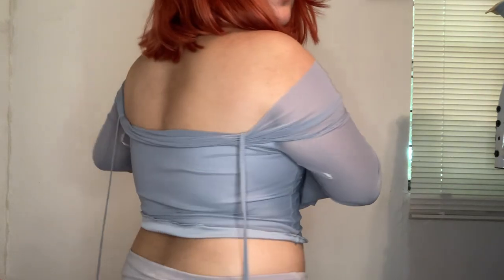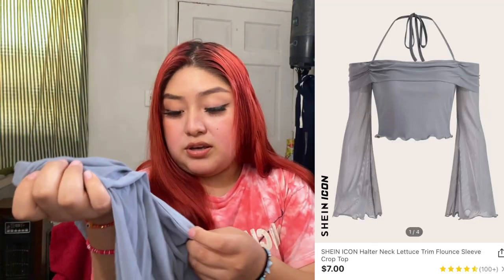I'll have everything linked in the description below in case y'all want to get anything I got. This one is like a cropped off-the-shoulder type of shirt — it's really pretty. It's a size large.